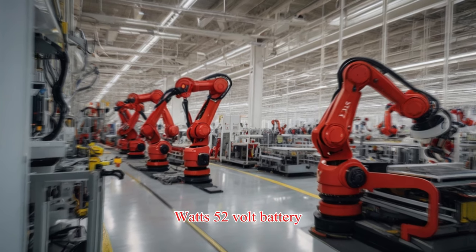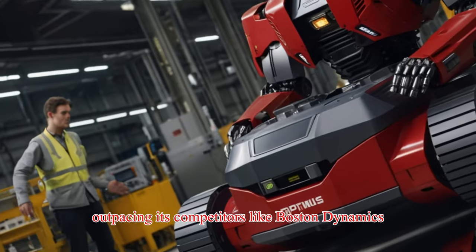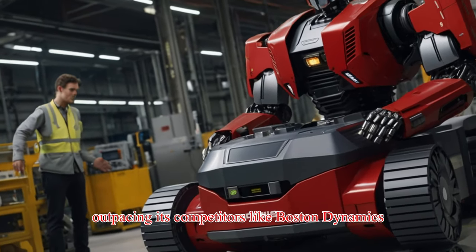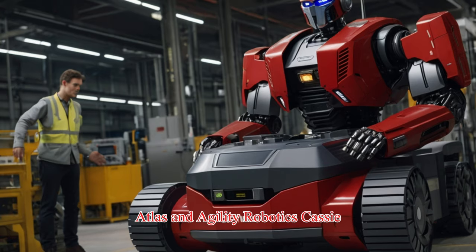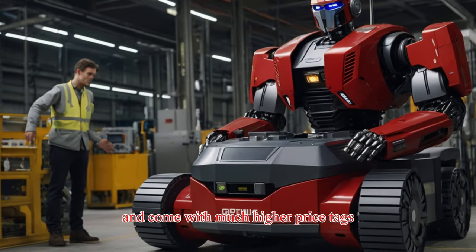With a 52-volt battery, Optimus can work for 23 hours on a single charge, outpacing competitors like Boston Dynamics' Atlas and Agility Robotics' Cassie, which both offer far shorter operating times and come with much higher price tags.